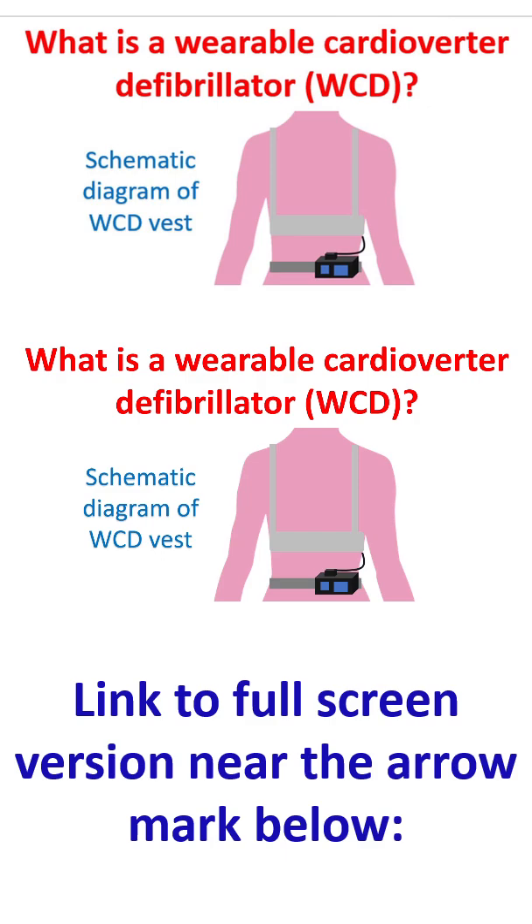The WCD can also give audible alerts and does not need the help of a bystander, as it works automatically. This is in contrast to the automated external defibrillator, or AED, which only gives audio prompts and bystander intervention is needed to deliver a shock.